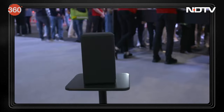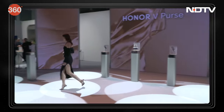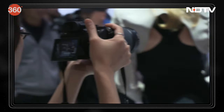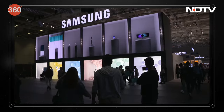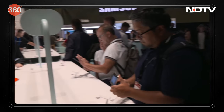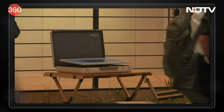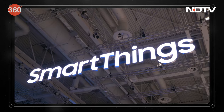Everybody knows IFA is held in Berlin every year, and this year it was the 1st to 5th September — it was definitely an occasion to rejoice about. Many electronic brands launch their new products and showcase their product line-up. There have been quite a few eye-catching product reveals and launches at IFA this year, so I'm quickly going to take you through some of the products that caught our eye.